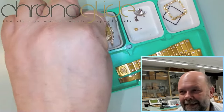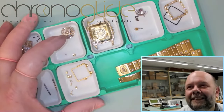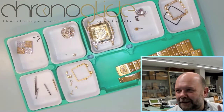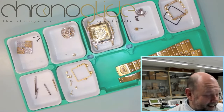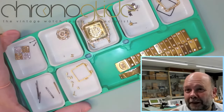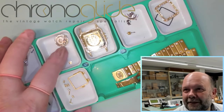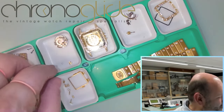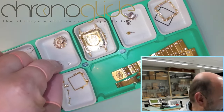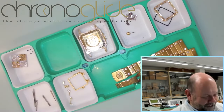When it came in with the client, the movement was completely seized. The gear train didn't go anywhere. So I went inside the movement, layer before layer before layer, to find out what is going on. We did a full restoration of the movement, but this is what I would like to show you — what we found inside the movement of this Cartier.